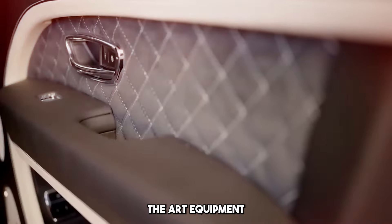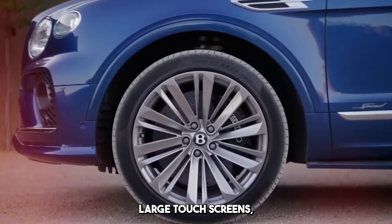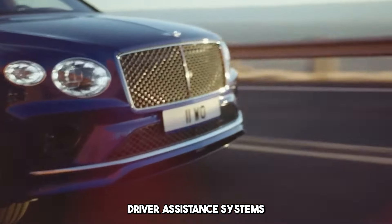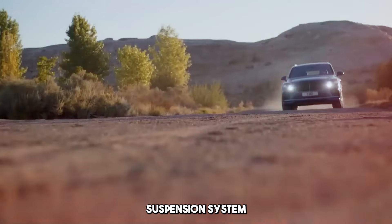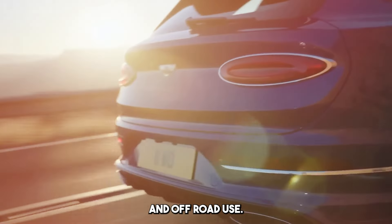It has state-of-the-art equipment such as advanced infotainment systems, large touch screens, high-quality audio systems, driver assistance systems, and safety features. The high ground clearance and comfortable suspension system offer a suitable balance for both urban and off-road use.